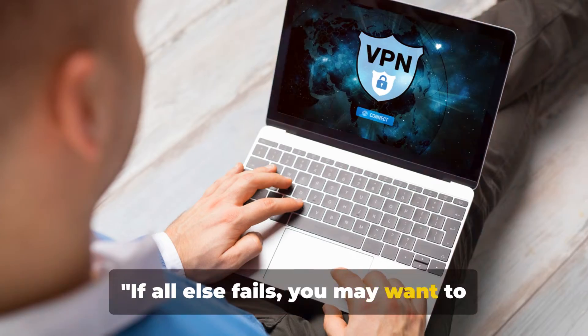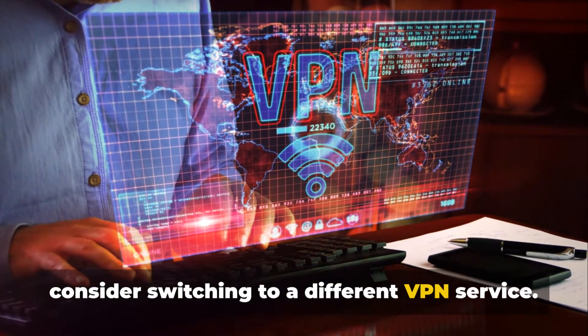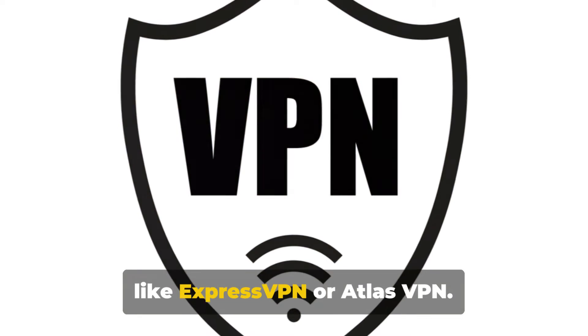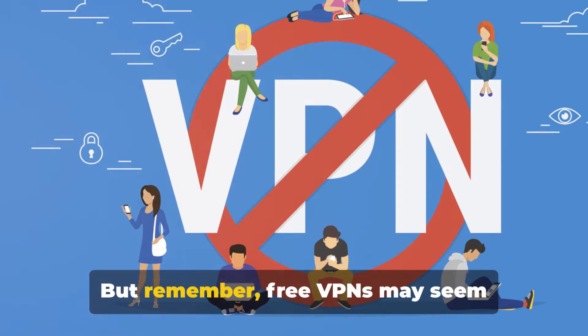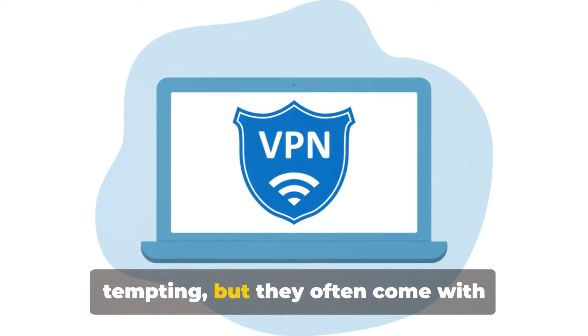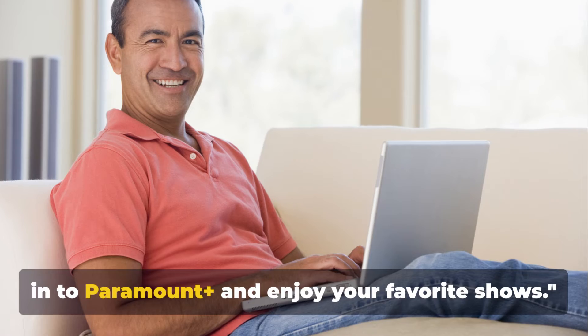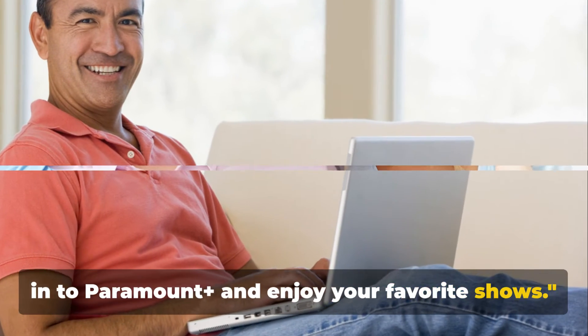If all else fails, you may want to consider switching to a different VPN service. Trusted alternatives include services like ExpressVPN or AtlasVPN. But remember, free VPNs may seem tempting, but they often come with potential privacy concerns. With a new VPN, you should be able to log into Paramount Plus and enjoy your favorite shows.